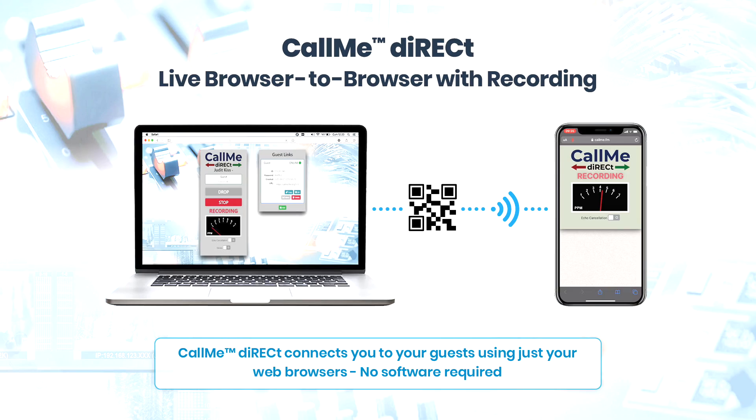Call Me Direct is much like Click and Connect but allows live 15 kilohertz browser-to-browser calling. Instead of having a hardware codec, Direct uses the hosts' and guests' browsers to facilitate a live two-way conversation. Recording is done on both ends of the call to ensure the best audio quality is captured.